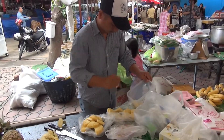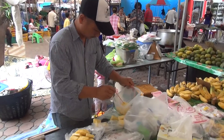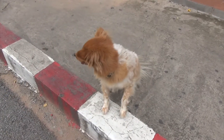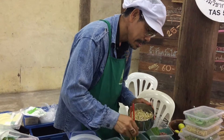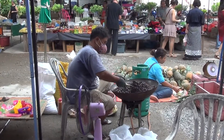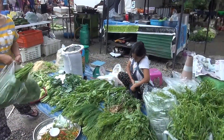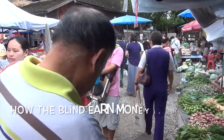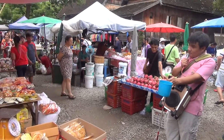We bring our own containers so that we save plastic. They love to use lots of plastic bags here in Thailand, so we've worked out a way — we just bring our own containers and be one less lot of people using plastic in the world.